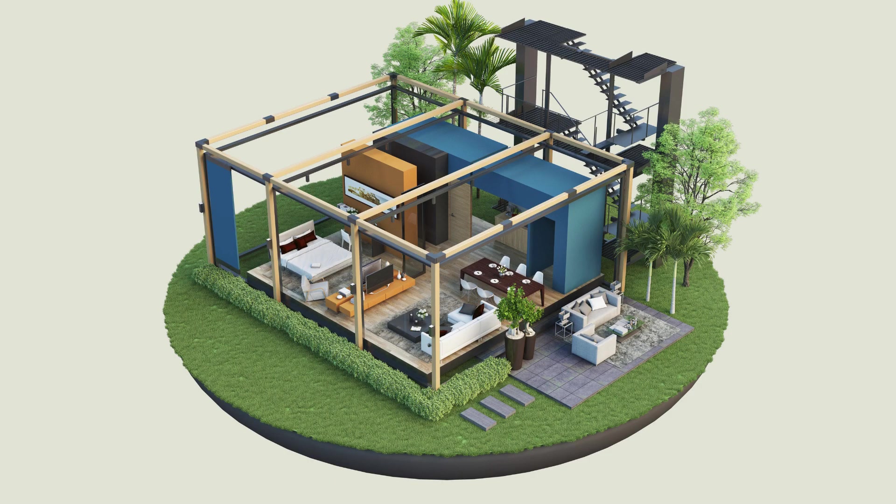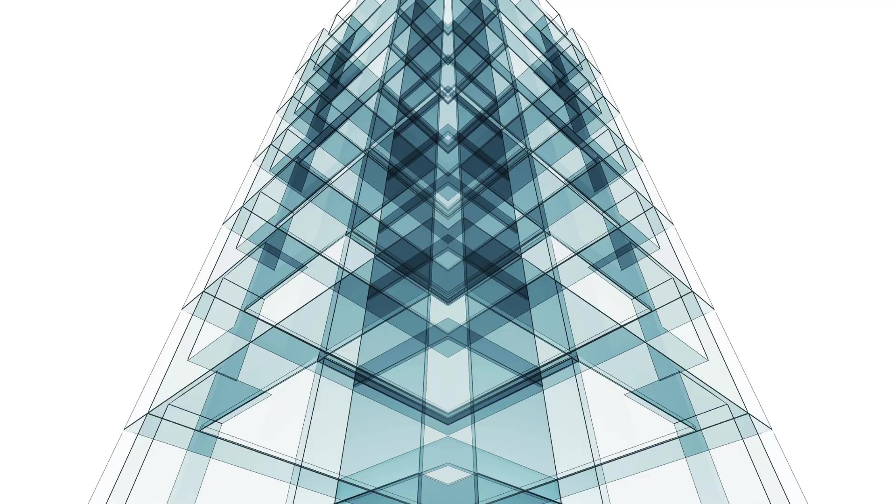SCON Design India Private LTD is a leading provider of 3D scanning services in HBR Layout, Bangalore. With their expertise and state-of-the-art technology, they offer high-quality and accurate 3D scanning solutions to various industries. SCON Design is known for their commitment to excellence and their ability to deliver exceptional results, making them a trusted name in the industry.